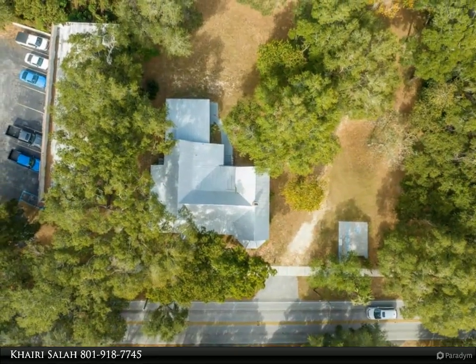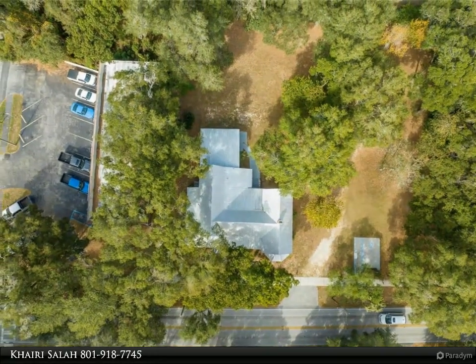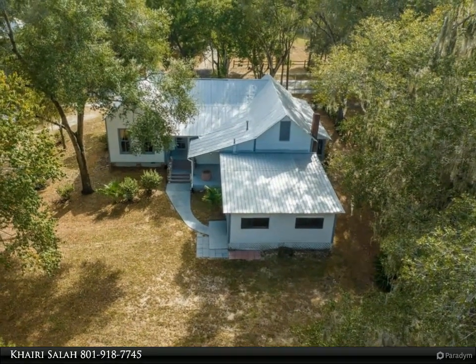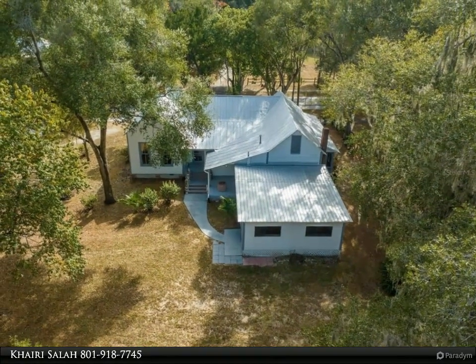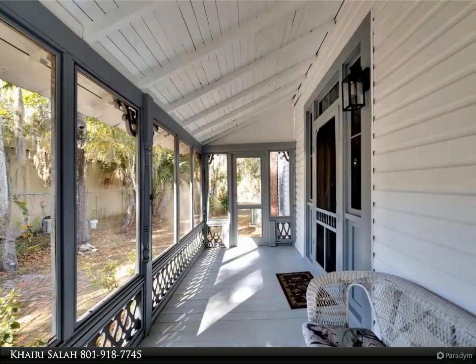It is commercially zoned CLC and can be utilized for commercial or residential purposes. Last operated as an art gallery and many other cool businesses. Features include a new AC, new hot water heater, updated bathrooms, and an updated roof with metal roof coating.